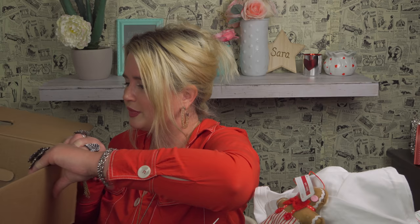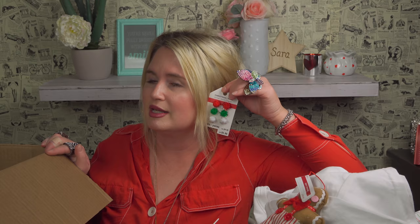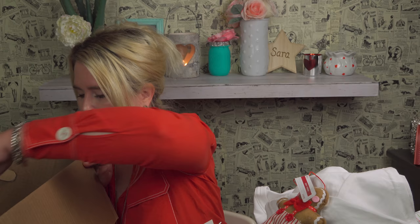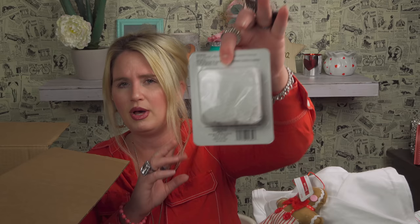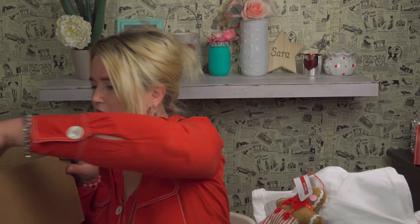Another gingerbread man — I got the gingerbread lady and now I've got the man, so I have a set. Seven dollars — they make me happy. More pom-pom earrings — good little gifts. Another 'Be Jolly' pick. And we got foam putty — how fun! It's moose foam putty, like a moose made of foam with those little foam balls inside.